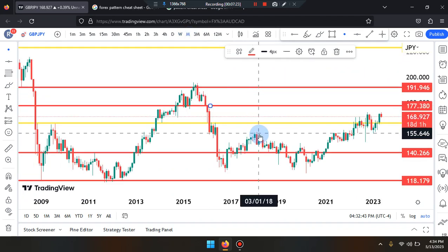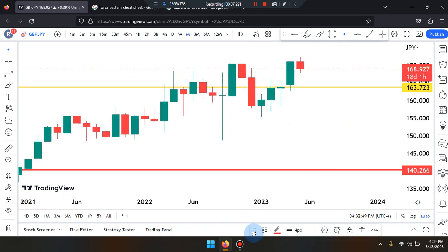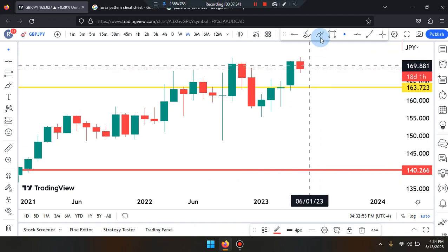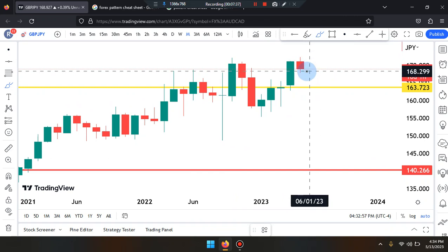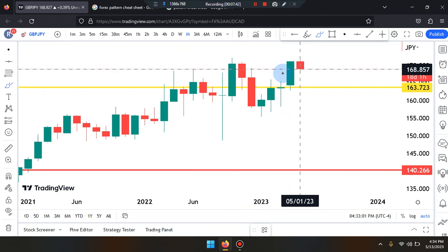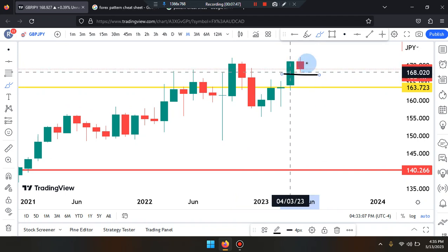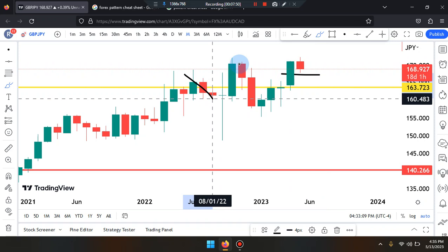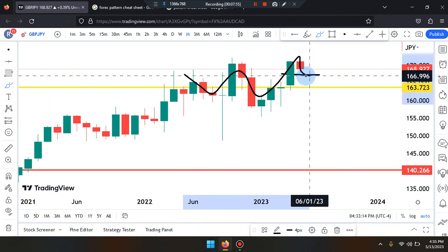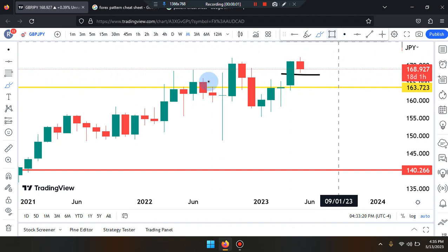Price action on the monthly timeframe is reading as a bearish red candle, so we're looking to see how far this market is going to retest. It's already retesting — price action can retest and respect the midpoint of the second last candle and work its way up. If so, identify as first, second, third, fourth retest, as well as currently follow up with the bullish green candle — price is working its way back up. Formation of a double bottom.